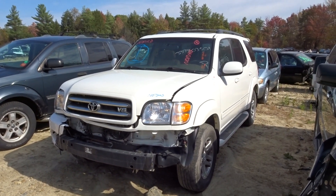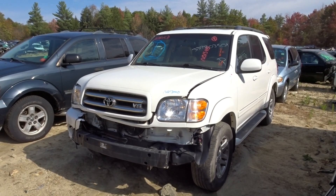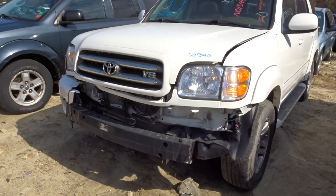JT here with New England Auto & Truck, parting out a 2004 Toyota Sequoia, stock number N01340, has 144k on it. As you can hear, the engine is running great. There is a little bit of damage on the front end.